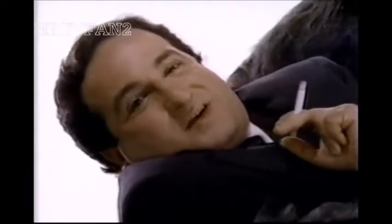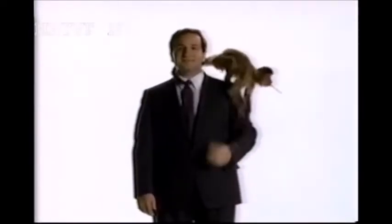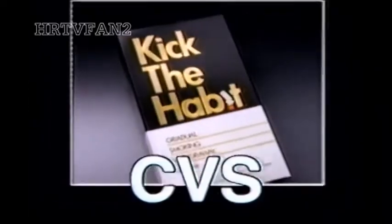To demonstrate the new Kick-the-Habit gradual smoking withdrawal system, we're comparing nicotine to the grasp of a beast. But with the Kick-the-Habit Level 1 filter, your nicotine intake is reduced. In a week, switch to Level 2 — the grasp of nicotine is reduced even more. Week 3, Level 3 — now you're ready to quit. And the monkey's off your back. Kick-the-Habit: the gradual smoking withdrawal system.